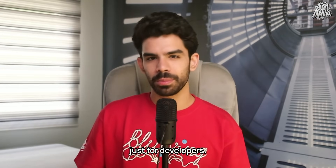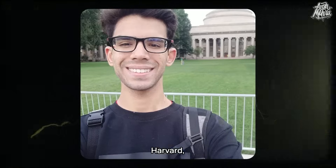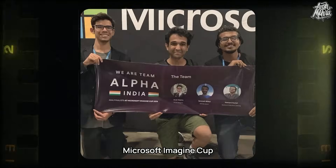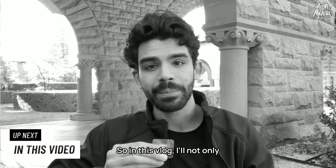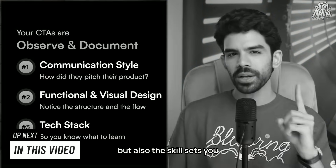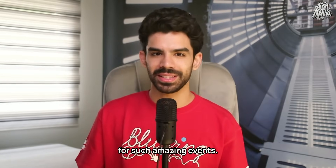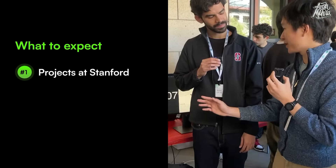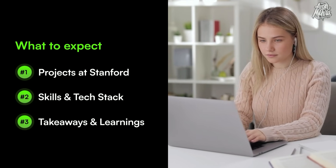Hackathons are not just for developers. As a student, you can also travel to places like MIT, Harvard, Microsoft Imagine Cup, and Stanford, if you know what a hackathon is and how to compete at it. In this vlog, I'll not only explain what a hackathon is, but also the skill sets you need to get invitations for such amazing events. I'll be showcasing what projects they've made, what skills and tech stack they've used, and most importantly, what you as a beginner can learn from them.